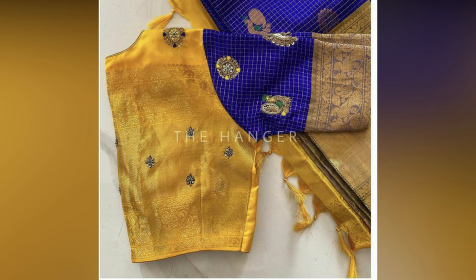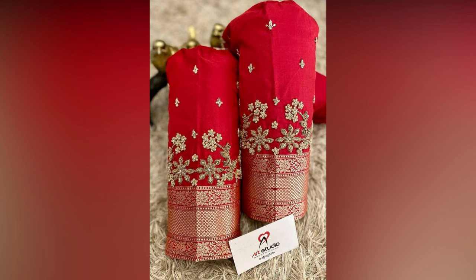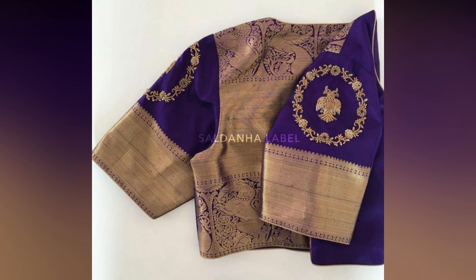Sometimes, less is more. The minimalist blouse design is all about simplicity and elegance.